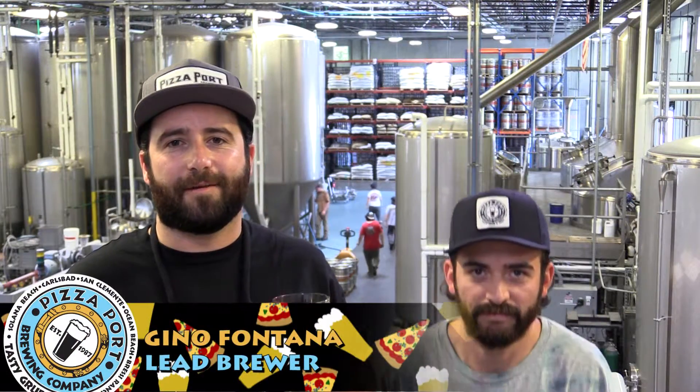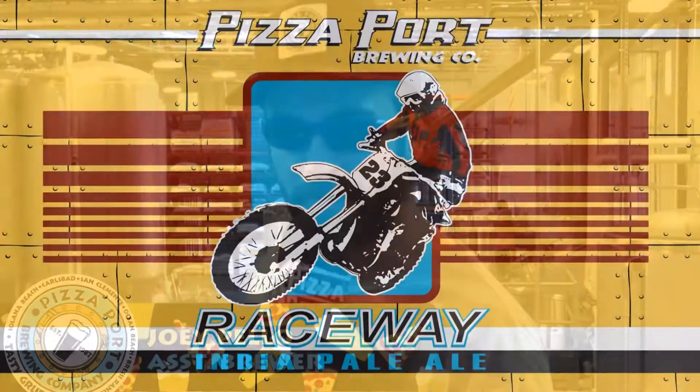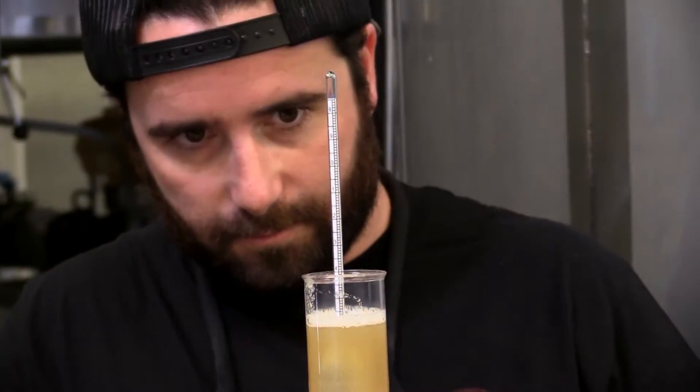What's up guys? I'm Gino Fontana, the lead brewer here at Pete's Port Bresci Ranch. Today Joey and I are brewing up a new limited release beer. The beer we're brewing today is Raceway IPA, coming in full throttle at 7% ABV.